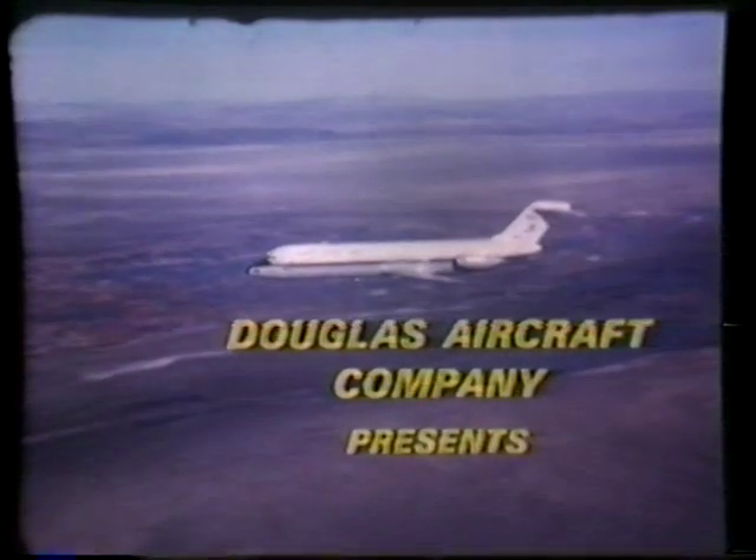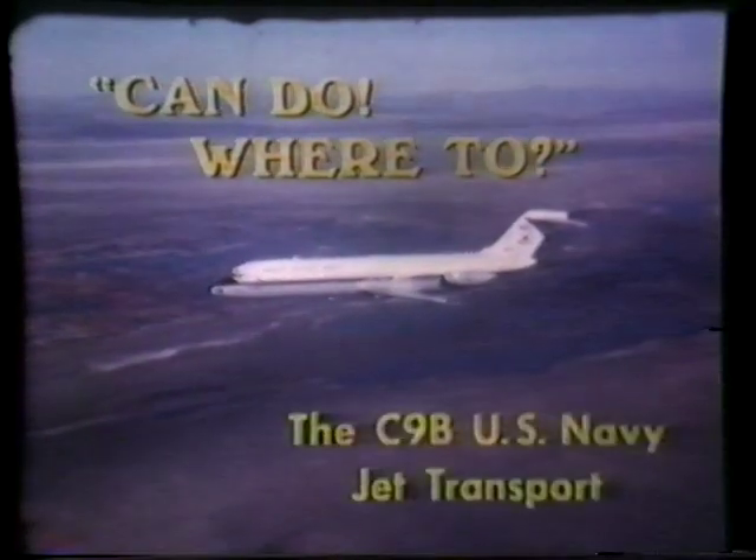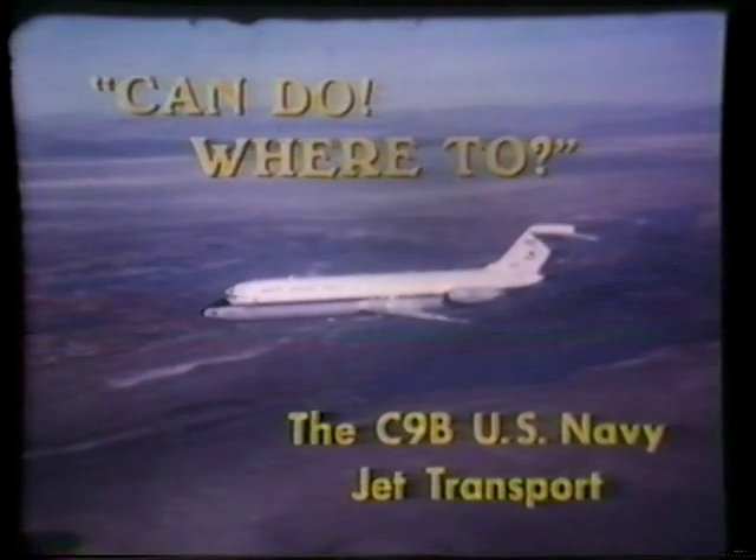With reliability like that, you know that no matter what the job, you can always deliver. When we are tasked now, we've got an answer. It's simply: can do. Can do — where to? Can do.